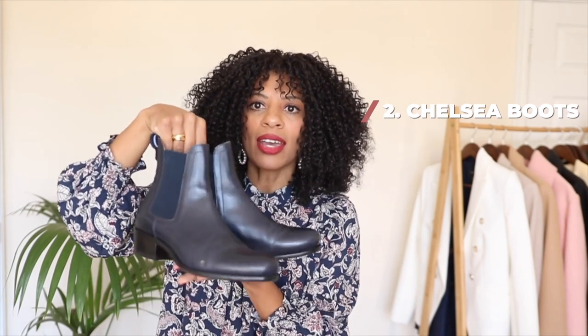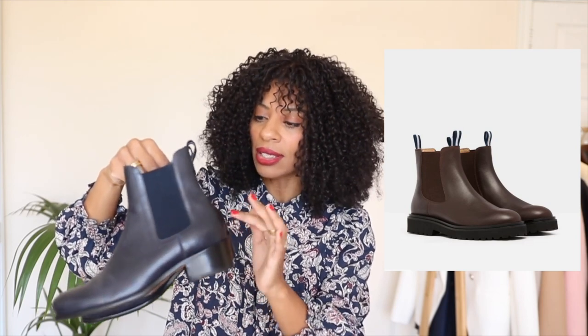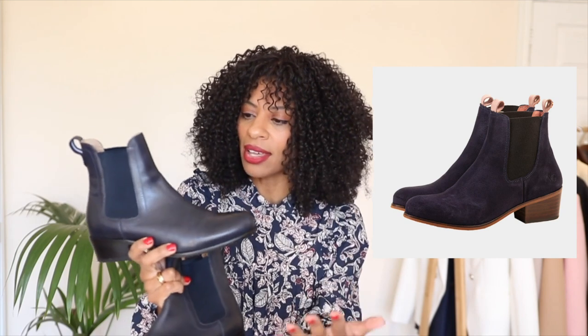Now my next category is a pair of classic chelsea boots and I have two pairs to show you today. I think chelsea boots are just such a quintessentially English type of boot — I really learned about them when I moved here. They have the stretchy detail on the side and they are so practical during the autumn winter months, keeping your ankles warm. This navy blue pair is leather, quite simple, classic, and timeless — it goes so well with jeans, leggings, or a skirt.